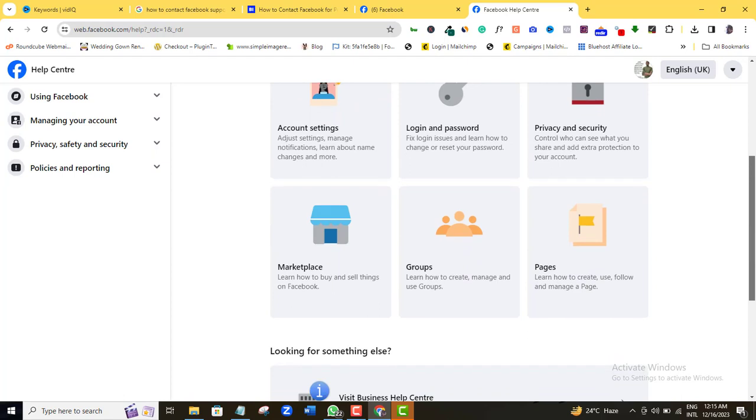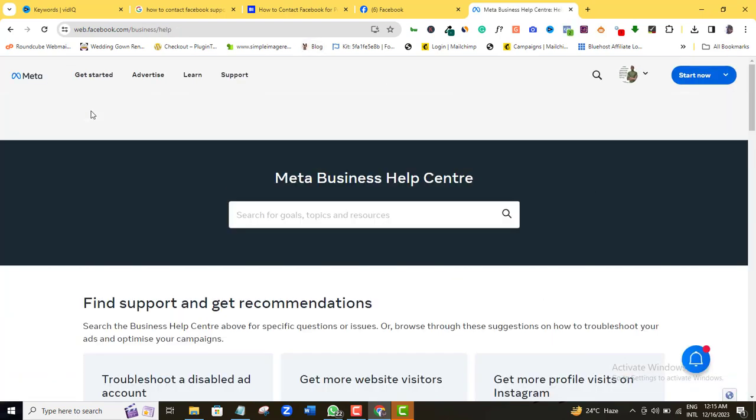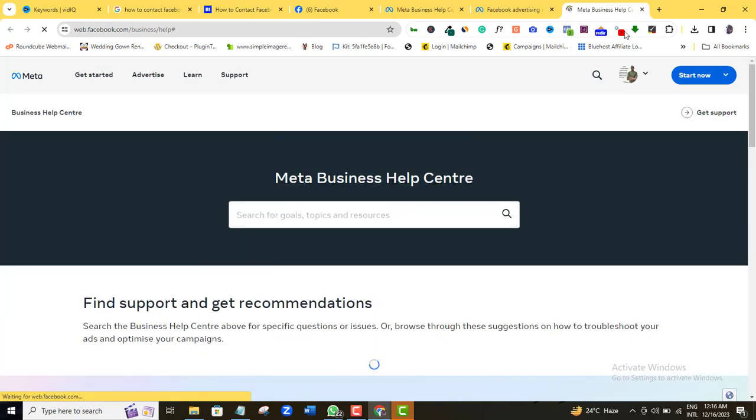I'll just come over here and click Visit Business Help Center. Over on the Support tab, click Business Help Center.